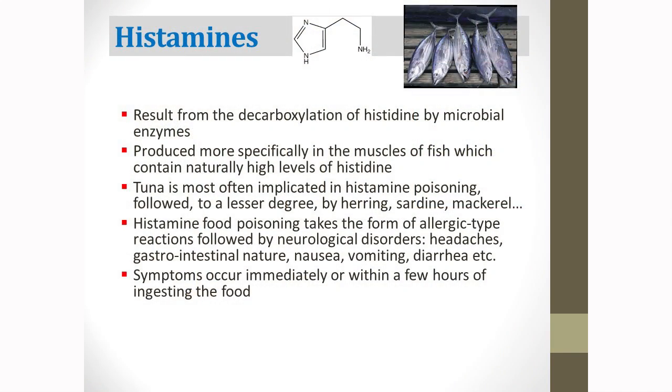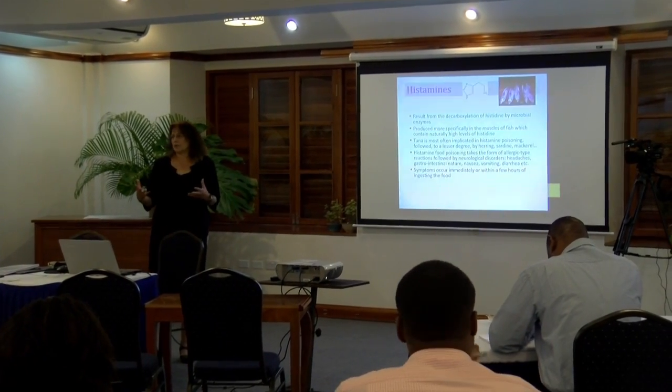Histamine results from the decarboxylation of histidine by microbial enzymes, so if you don't keep the cooling chain, you have a high risk of histamine in fish. They are more specifically produced in the muscles of fish which contain high levels of histidine. Tuna is most often implicated in histamine poisoning, followed to a lesser degree by herring, sardine, or mackerel. Food histamine poisoning has a form of allergy-type reaction — this is why it's covered by regulation as a health concern — and you could have disorders like headache, vomiting, and diarrhea. Symptoms occur immediately or after some hours of eating the fish.